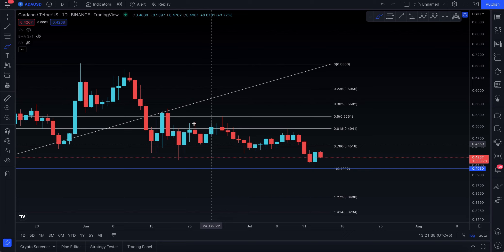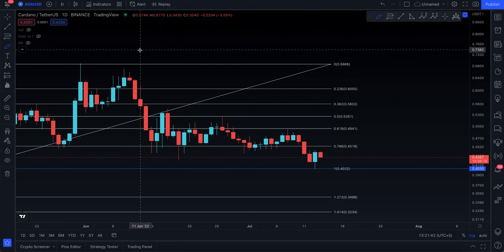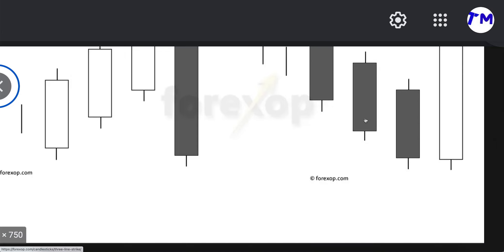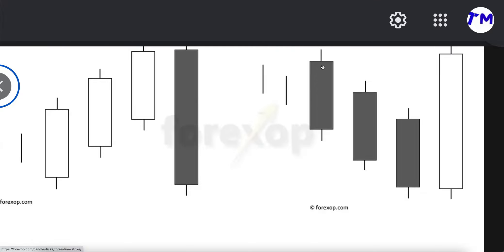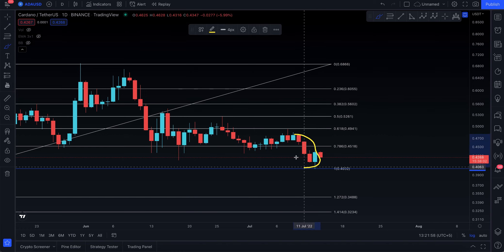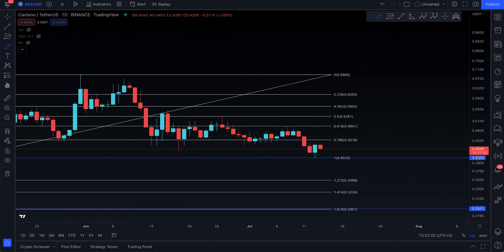Assalamu alaikum everyone, welcome to today's Cardano video update. It seems like pretty much everything is making a three line strike pattern. I did that research for you and made a very detailed analysis on Bitcoin, showing that when you have three red candles and then one green candle, that's not bullish at all — it's actually still a negative candlestick. Three black crows, one green candle — it's known as a continuation pattern called the three line strike.